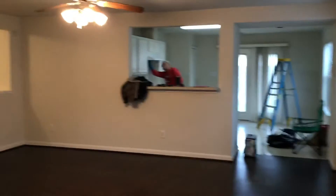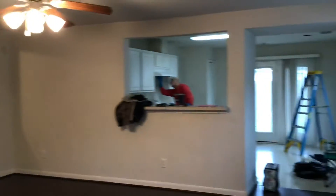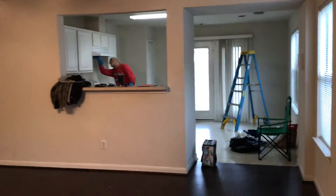Same floor plan as the other one that we just looked at recently. It has wooden floors in here and the living room is open to the kitchen. He's cleaning it. Looks like there's some old linoleum in the kitchen.